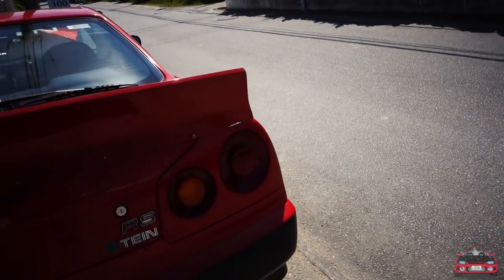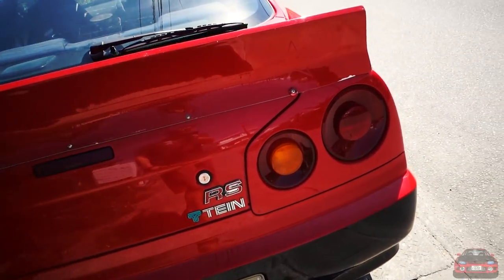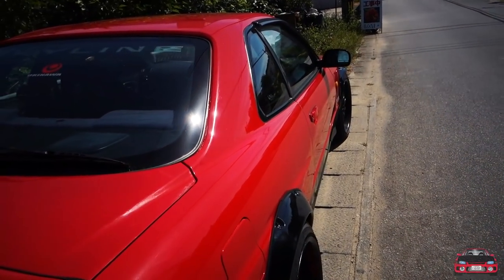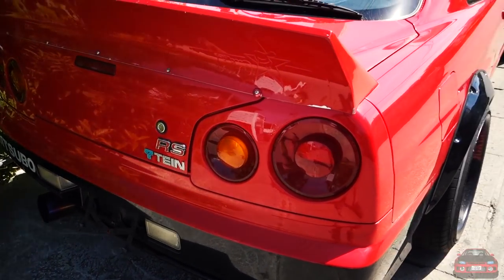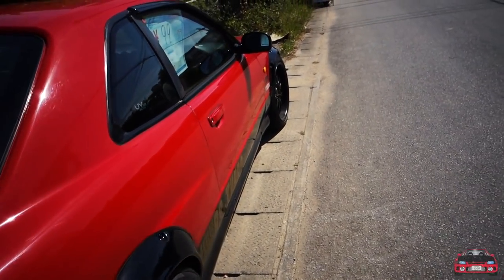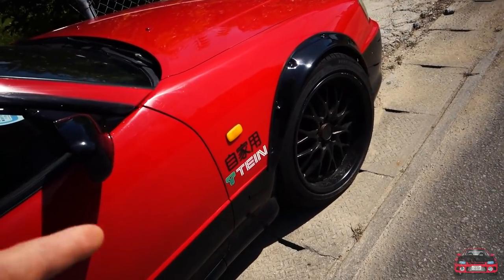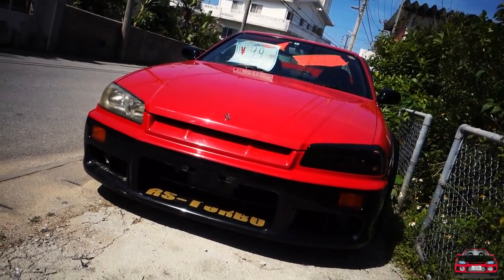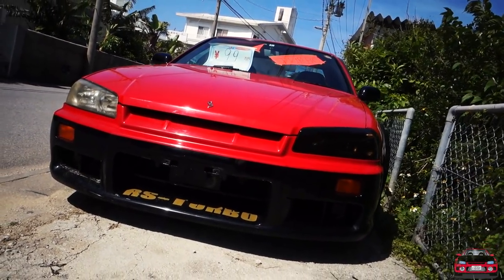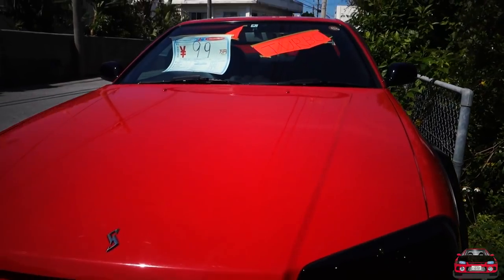I'm trying to figure out the badging on here — I see 'Fujitsubo,' I'm assuming that's for the exhaust. It says RS on the back; I don't know what RS means, I don't know if that's just a badge thrown on here. TN's is obviously for the coilovers, but RS — I don't think they made a Skyline R34 RS. I think it was just thrown on there. We've got something in kanji right here, and I'm also digging the one smoked-out headlight. Yeah, RS Turbo — very cool.